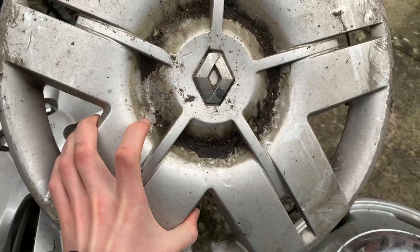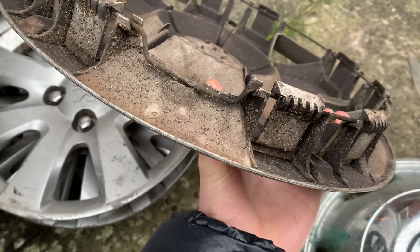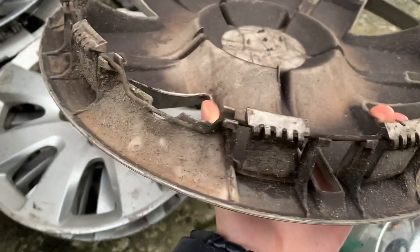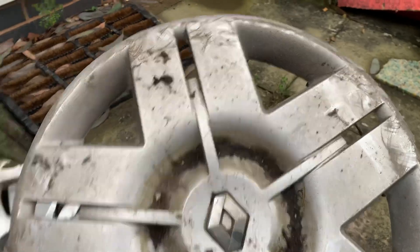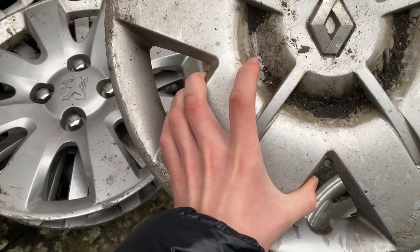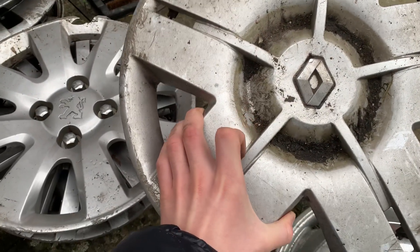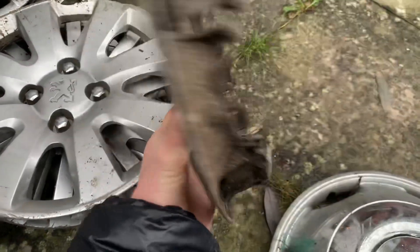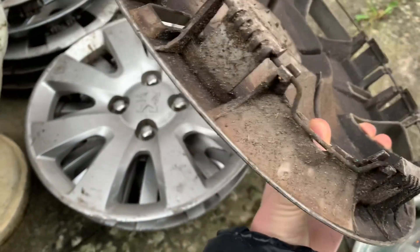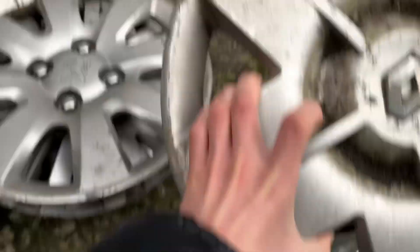This is a 15-inch Renault Scenic wheel trim. These are really confusing because there are three different sizes and each size is a different model — it used to confuse me for a really long time. 14-inch is Clio and also Kangoo, 15-inch like this one is Scenic, and 16-inch is Laguna. All complete on the back, it's a nice one — just got a few scratches around the edges.